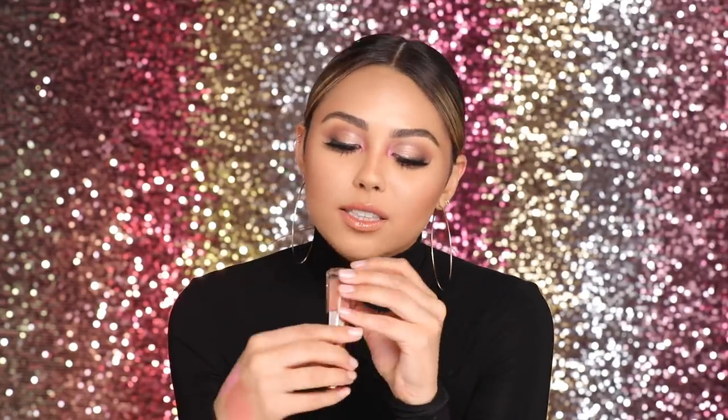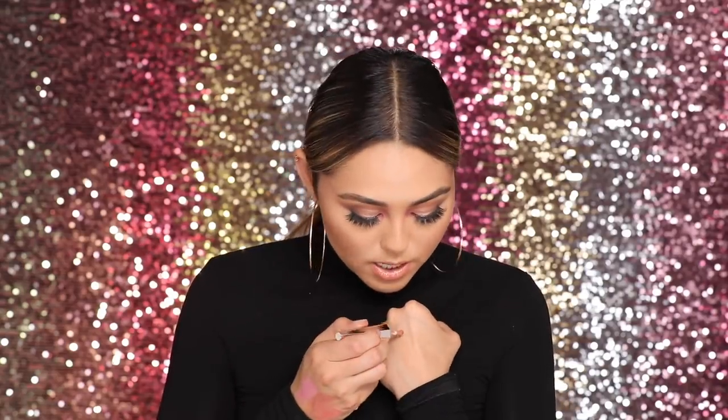Fenty Beauty killed it with this lip formula - this is the Stunna Lip Paint. I really like this formula because it's so comfortable to wear on the lips. There are so many liquid lipsticks out there, but this one wears a lot better than any others I've tried. It's super lightweight, comfortable, and liquidy on the lips - when it dries down it's not too matte, not too drying, just the perfect formula. I'm wearing the shade 'On Button' today with a gloss on top - it's kind of a peachy nude. With just one swipe it's so pigmented, and when it dries down you don't even hardly feel it.